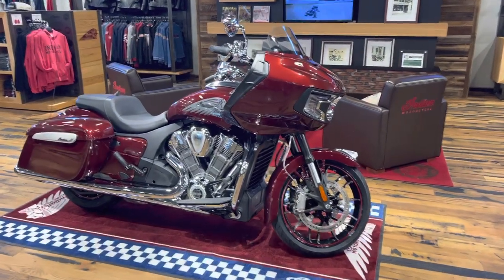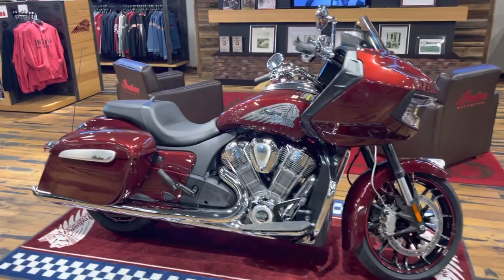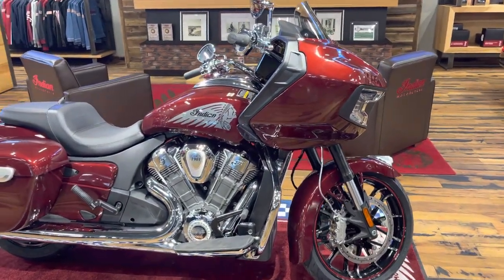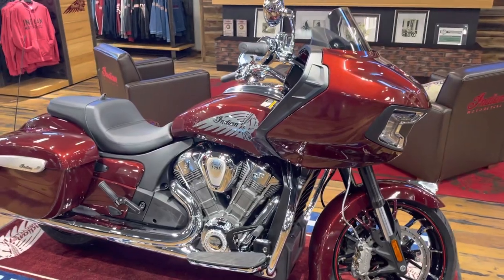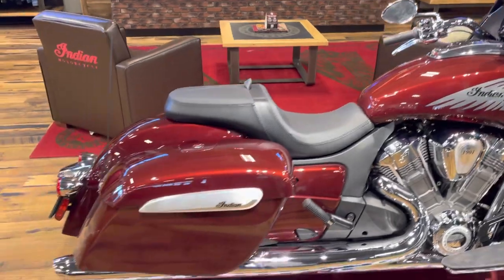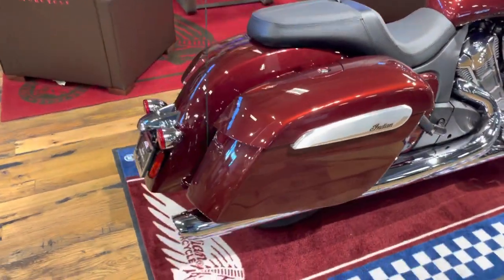I wanted to show you this Challenger Limited. This is a 2023 model, so it has the updated slipper clutch. This motorcycle, like all Challengers, features the 108 cubic inch overhead cam, liquid-cooled, obviously fuel-injected power plant.